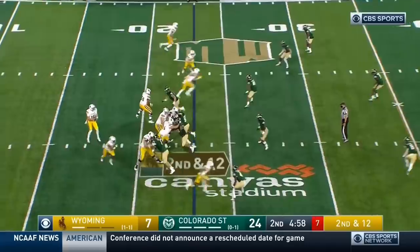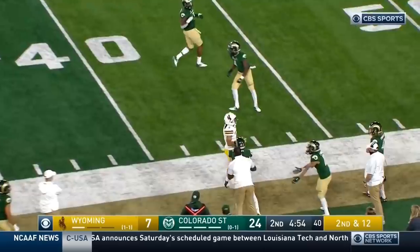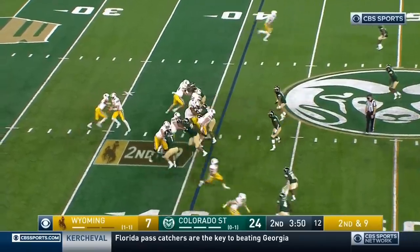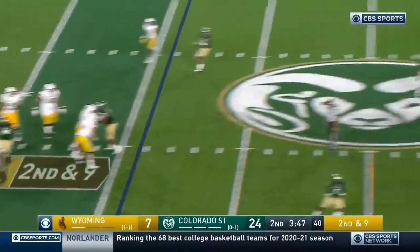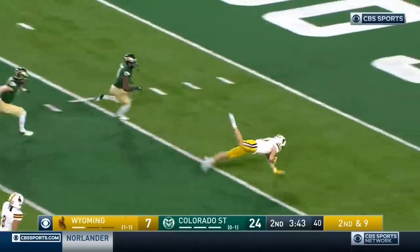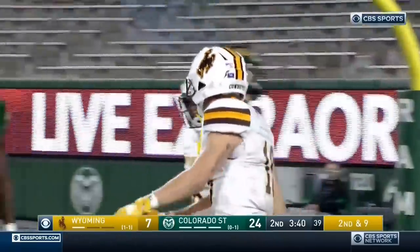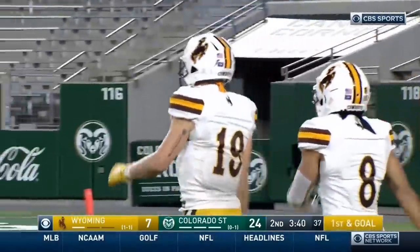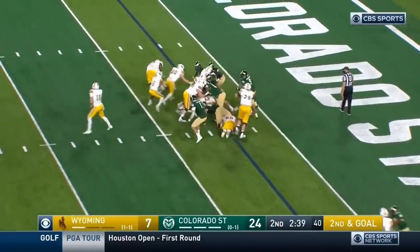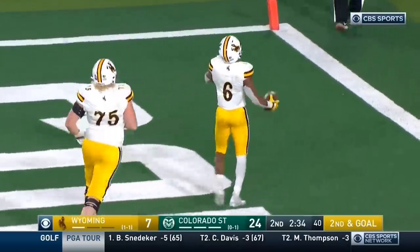Williams out of the pocket rifles a strike — complete to Crow. They'll play action, look for Williams stepping up, feeling pressure again, deep ball — Eberhardt, what a grab, rolling down to about the one-yard line. Aiden Eberhardt, the senior from Loveland, Colorado. Valaday, second effort, he'll dance in — touchdown, Wyoming.